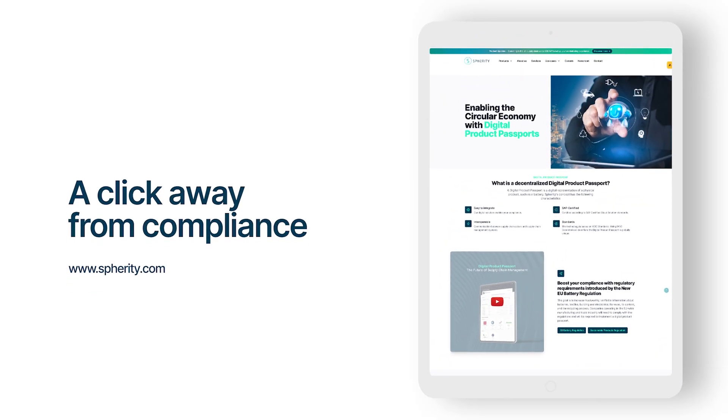Are you eager to learn more about how to implement DPPs in your industry? Get in touch!